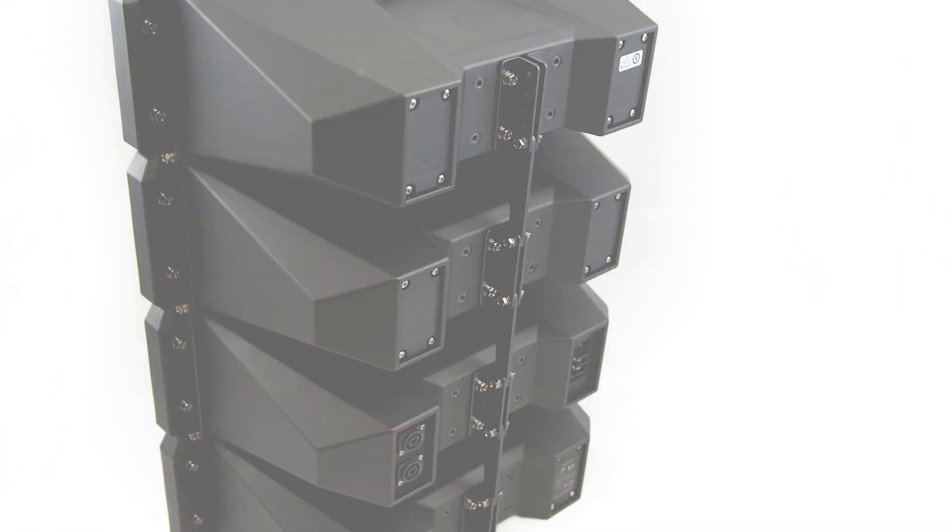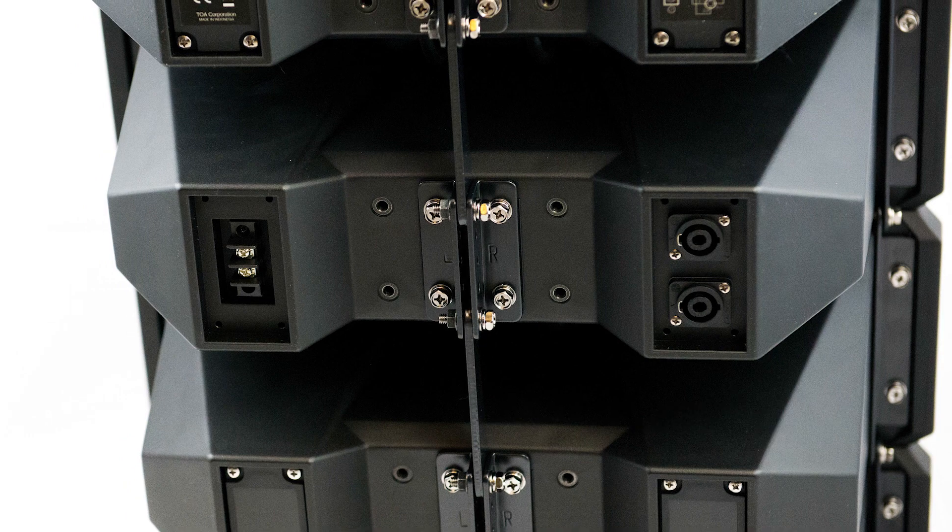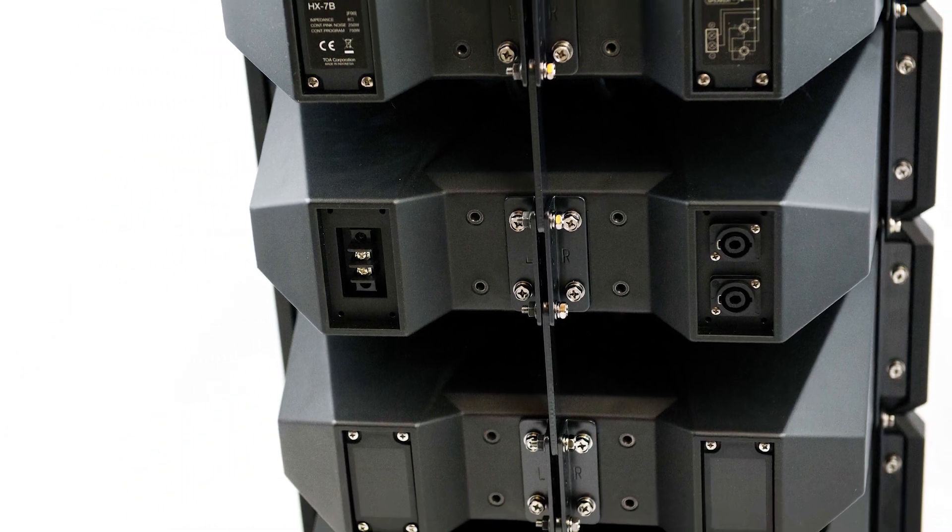It also has parallel connection for speaker inputs and outputs to connect speaker to speaker, which also saves on wiring. In conclusion, the HX7 is a powerful yet practical speaker system that, with the right combination of complementary products, would produce a high quality sound range for your audience. For more information on this product and other TOA products, visit our website at toacanada.com.